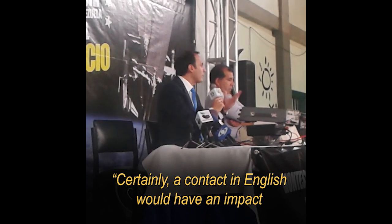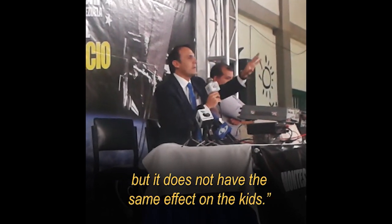Because, undoubtedly, if it had been in English it would also have had an impact, but it's not the same impact that it had on the boys when it was in their own language.